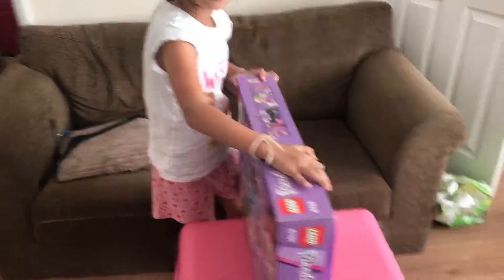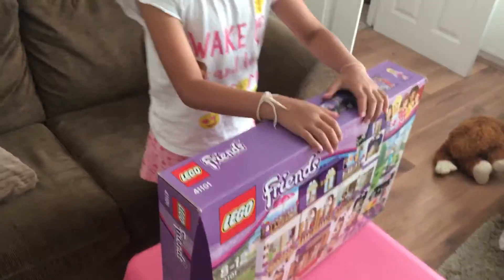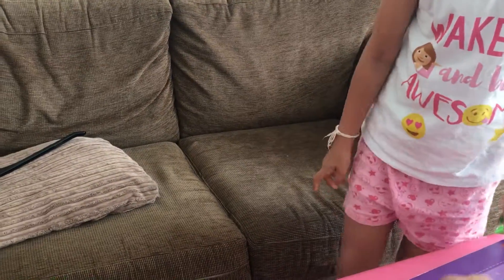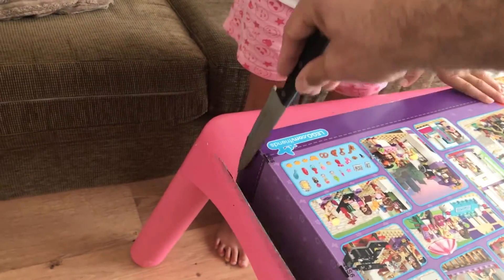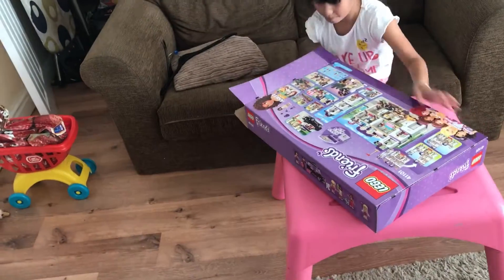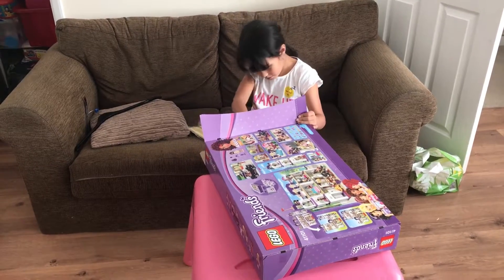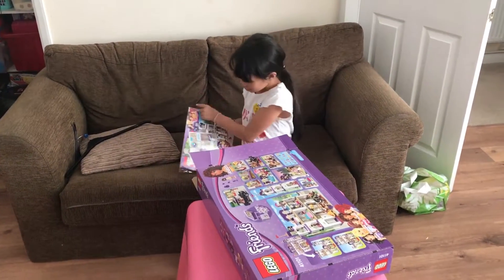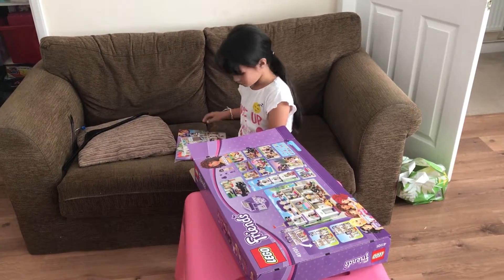Now I'm going to turn it around and open it. We might as well use scissors. Oh yeah, there's this one there. Okay, now let's see how many bags they've got — three, two, one. Oh wow, look at the book — it's massive! It looks like it'll probably take about 40 days to build. We've got stickers!